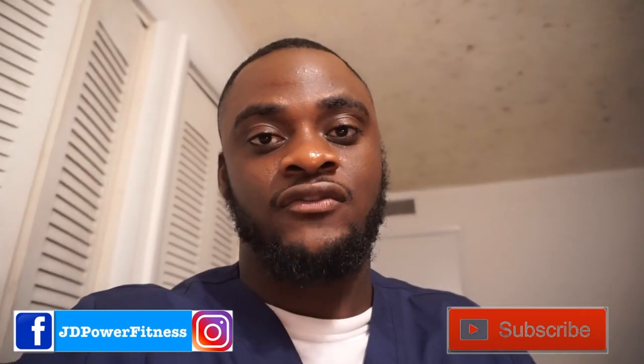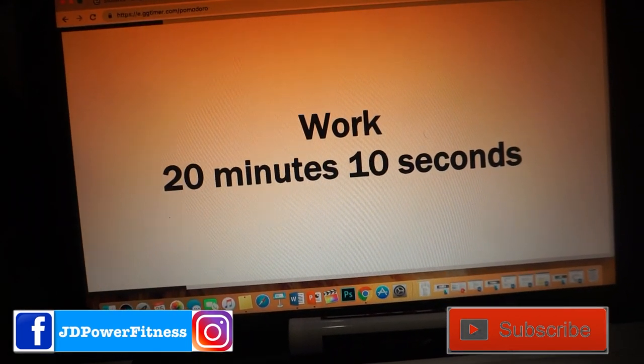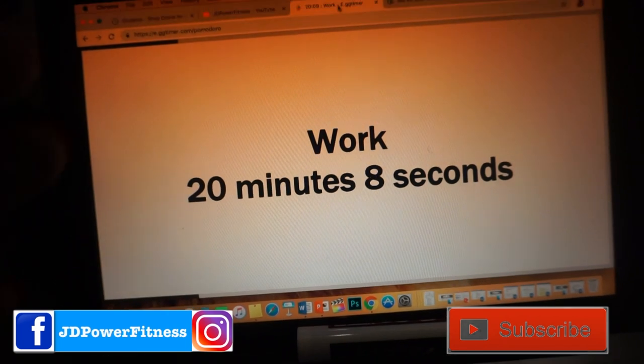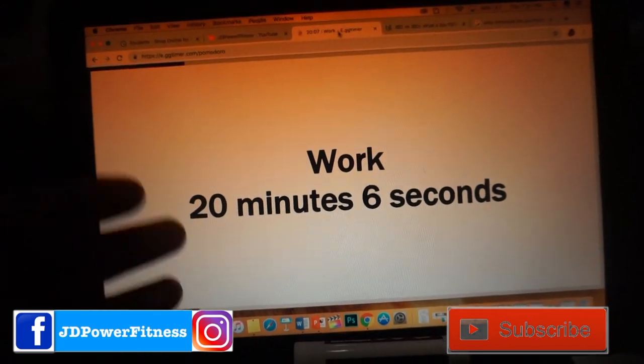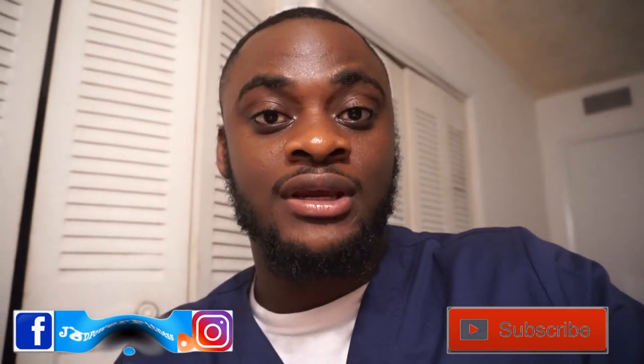You can use your phone to time yourself, or you can do it online. I'm going to put a link in the description where you guys can try this out — it's the 25 minutes on, 5 minutes off format. If you want to increase your productivity, this is the secret. You have to try it and you will see a difference.